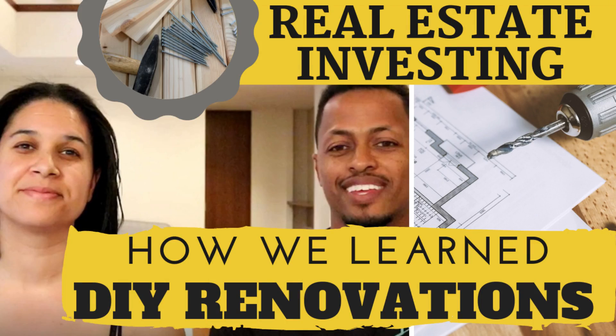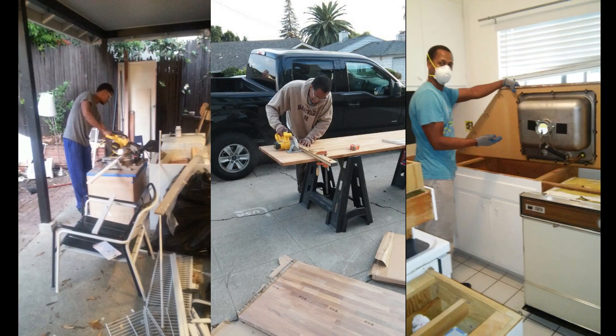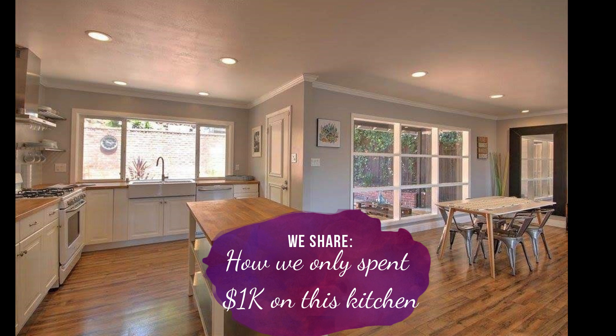So if you've watched our videos in the past, you know that we're real estate investors. And one of the things that we've been able to do is save a significant amount of money on our investments because we DIY projects ourselves. In one of our last videos, we showed you how we made over $400,000 in real estate profits. On today's video, we're going to show you the hack that was key to making all that money, and the hack starts with our kitchen.